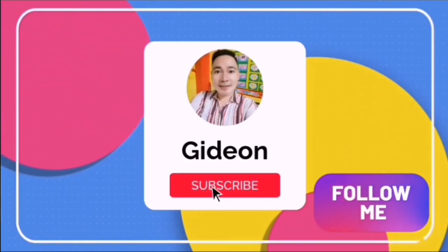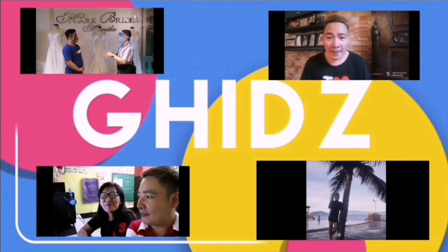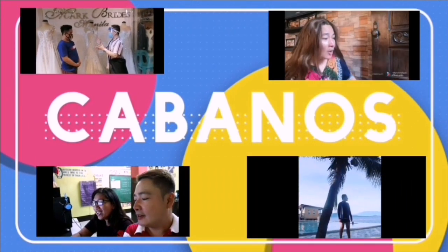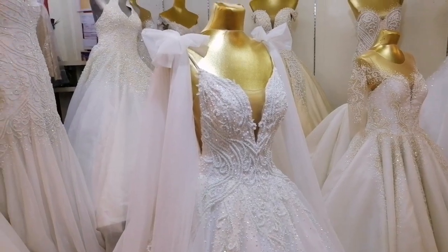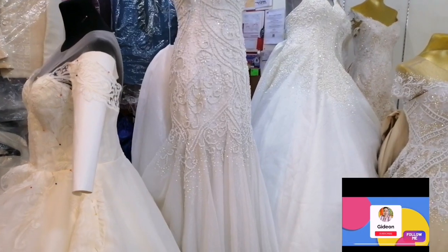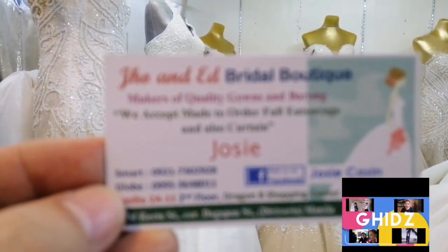Hello kidsers and welcome back to my YouTube channel! Another store found here at Dragon 8. The name of their store is Dragon 8 Jo and Ed Bridal Boutique. So this is our next featured shop or boutique.